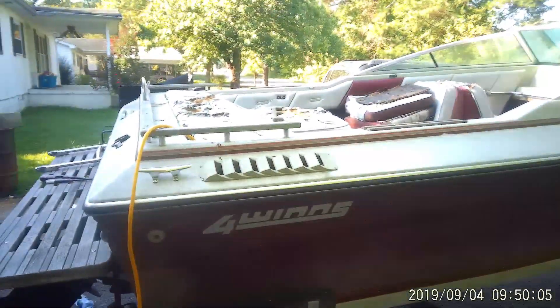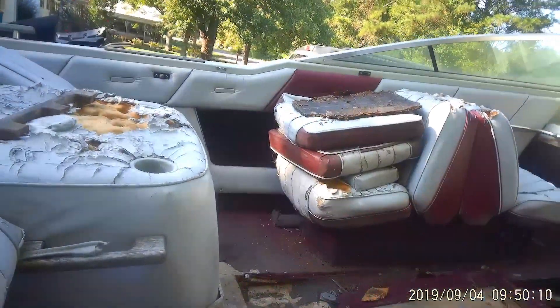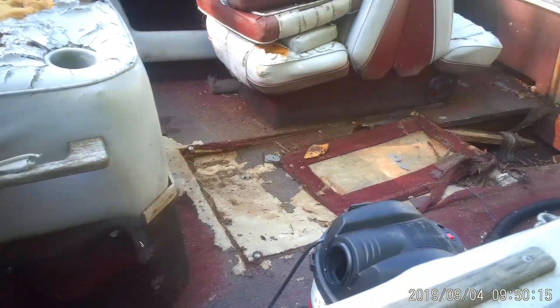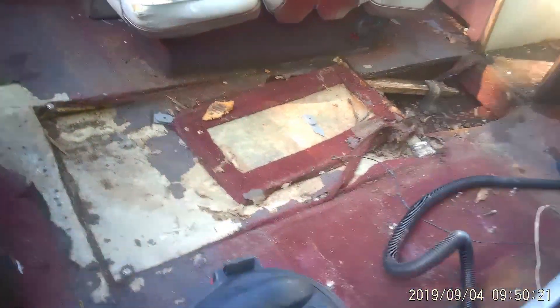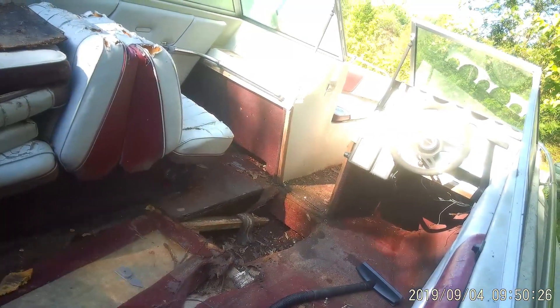It's a 1986 Four Winds with a 3.7 in it. It's definitely got some work to be done — the floor is pretty rotten. It's going to take some time to get restored. When I got it home I pulled out probably close to 10 gallons of water. As you can see, all the vinyl is going to have to be replaced.